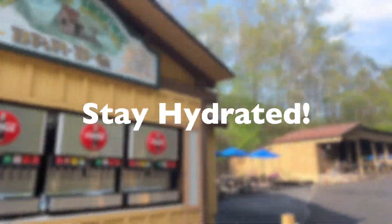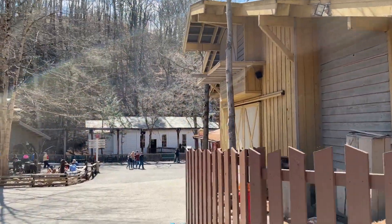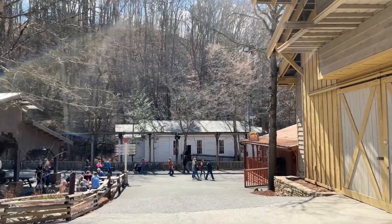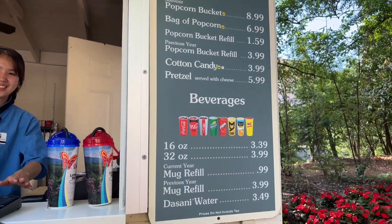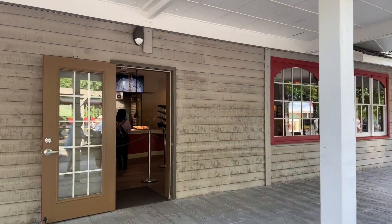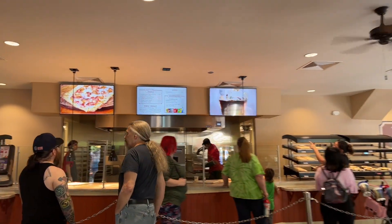Stay hydrated. This seems like a no-brainer, but for most people it's very easy to get sidetracked with all the fun and forget to stay hydrated. You have a couple options here. Dollywood offers free ice water at any counter service location in the park that serves fountain drinks. All you have to do is ask the host and you shall receive.